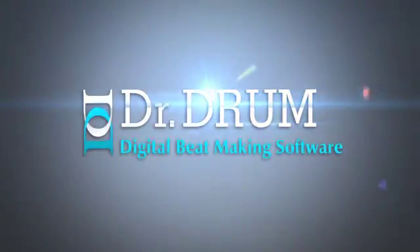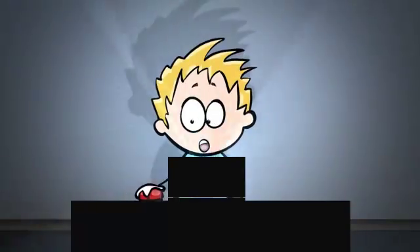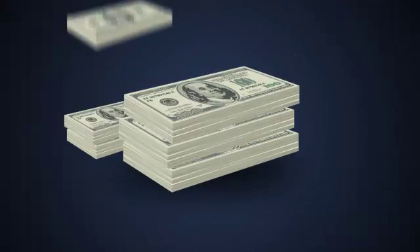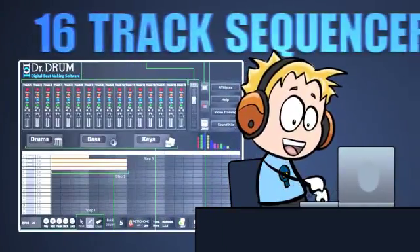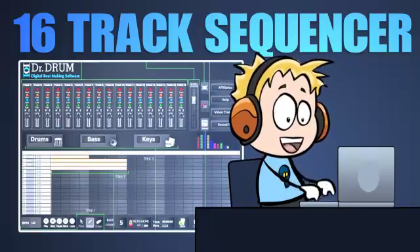Fortunately, Mike found Dr. Drum, an all-new music-producing software that combines all the tools he would ever need to become a beat-making legend. Instead of blowing huge wads of cash on an expensive mixer, VSTs, MIDI interface, sound cards, samples, and kits, Mike simply opened the 16-track sequencer, and with its easy-to-use interface, began creating his own tracks effortlessly.